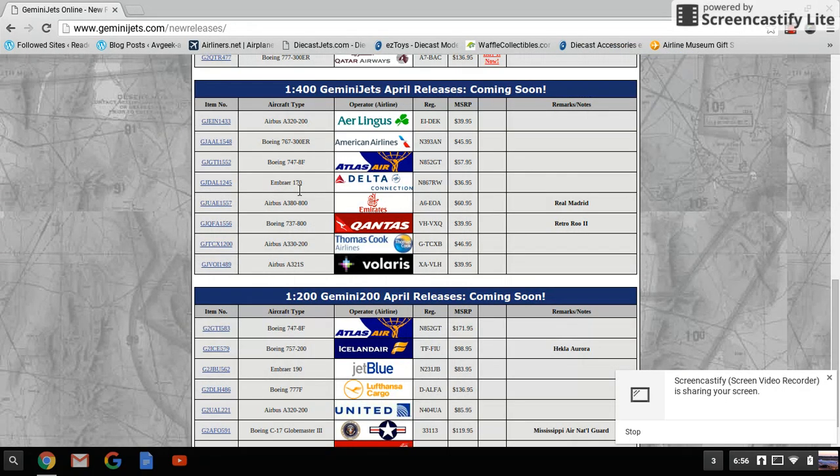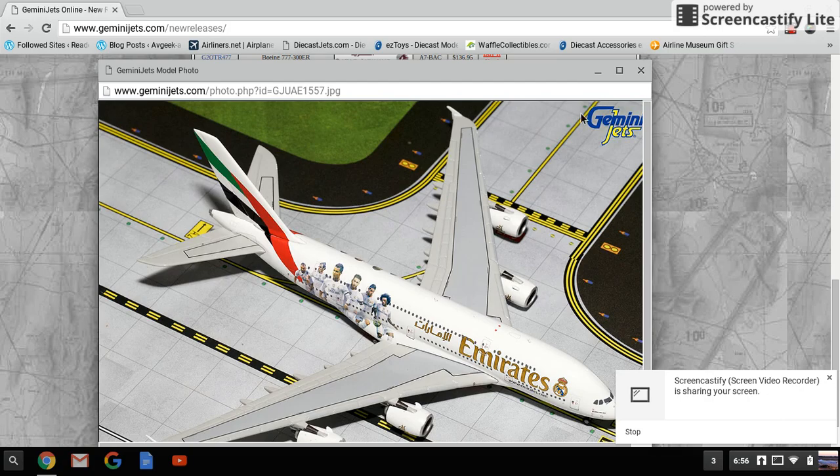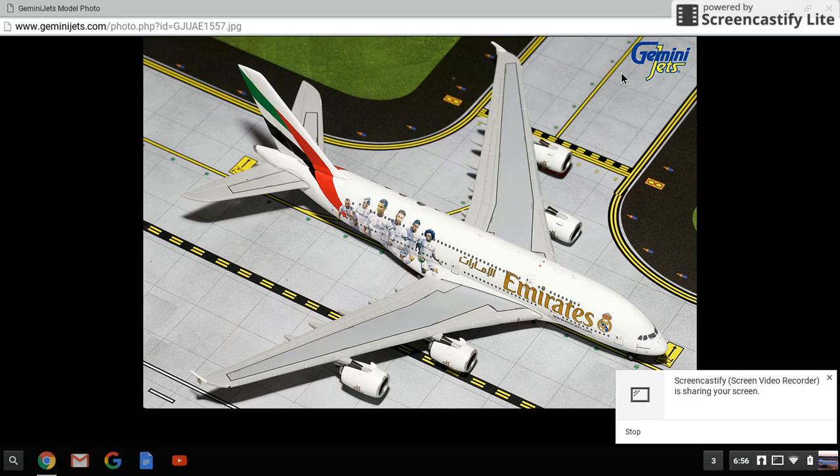Next is the 800th Emirates A380, Real Madrid livery, registration A6-EOA. Gator Boy Aviation did a review on his Airways magazine a few months ago featuring this livery, and they're now making a model of it right after it came out.